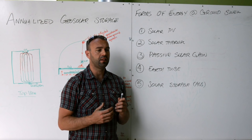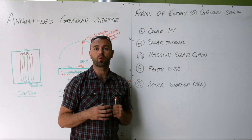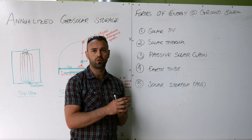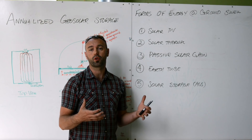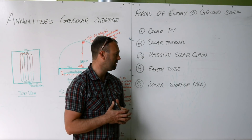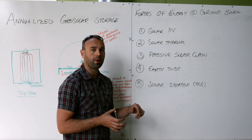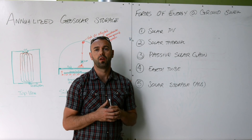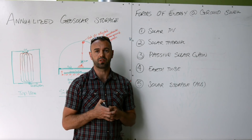Number four is earth tubes — any makeup air that we require in the greenhouse comes through an earth tube system, so air is drawn underground through a tube. It picks up heat or cool cold, and then it's delivered into the greenhouse. And then five is not so much an energy supply, but an energy storage, which ends up being supply later in the year, which is our annualized geosolar system.